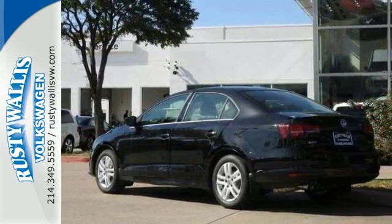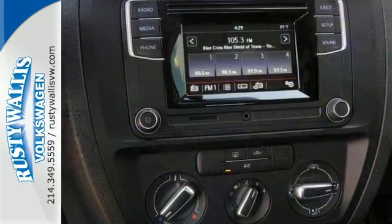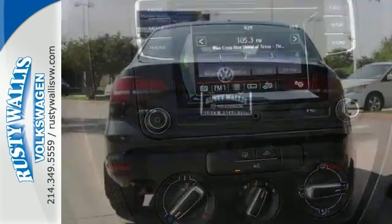For your safety it has stability and traction control, heated mirrors, brake assist, and a backup camera. Plus it has a turbocharged engine.